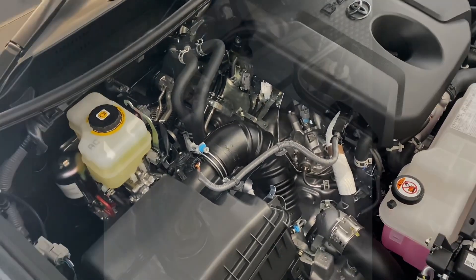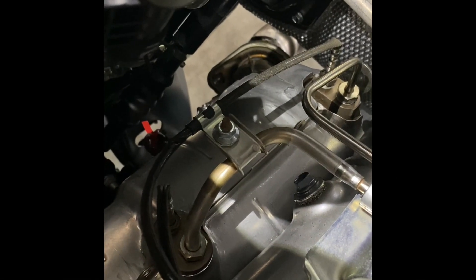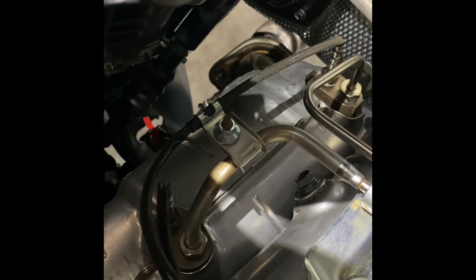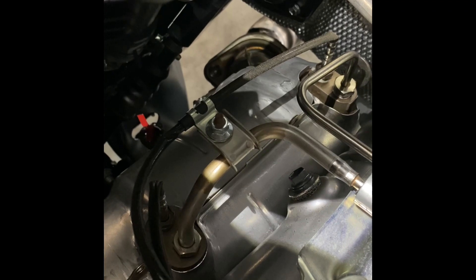Let me first show you roughly where the DPF is. It's actually not very easy to see, but the DPF is right down there in the exhaust system — you can probably just see it center left of the picture, to the left of the engine block.